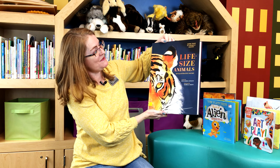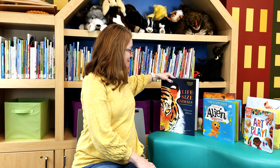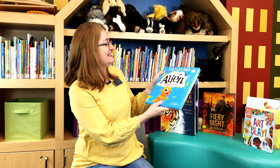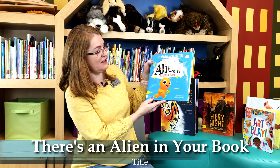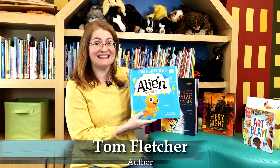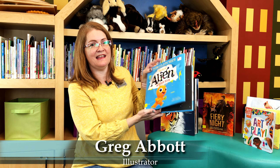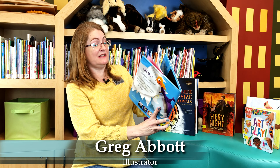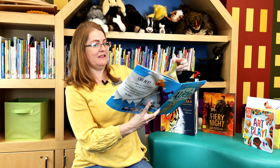There are so many fun pictures in this book to look at. So that's Life Size Animals: An Illustrated Safari. Next I have a red dot book, or a picture book. This one is called There's an Alien in Your Book by Tom Fletcher, and it's illustrated by Greg Abbott. This is super fun — it's an interactive picture book and it's about a little alien that crash lands on our planet. Let me show you a few pictures.